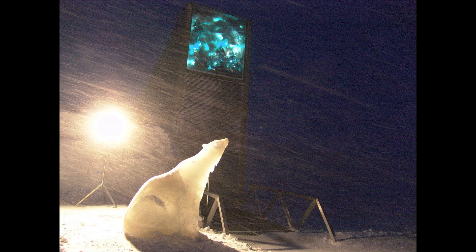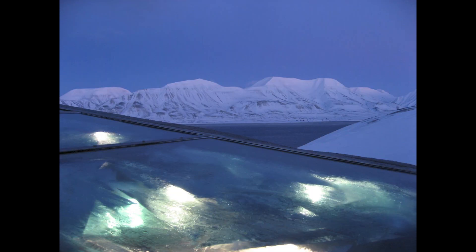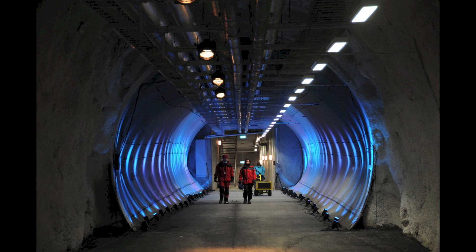While we're here, here are some more pictures of the vault. This, of course, is the entrance to the vault, with a bonus polar bear ice sculpture. This is the view from the roof of the vault's entrance, and this is the badass tunnel that leads from the vault's entrance to the interior of the building.